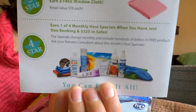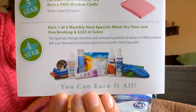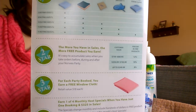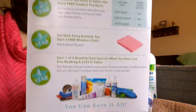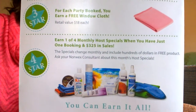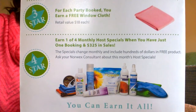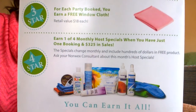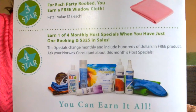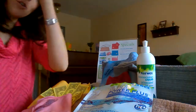The fourth way that you're rewarded is based on two factors. The first three stars are all standalone and you can get all four of them or just one and three, but we really like our hosts to get all of them. The fourth way requires a booking and a minimum of $325 in sales, and when you have those two factors you qualify for the Hostess special of the month.